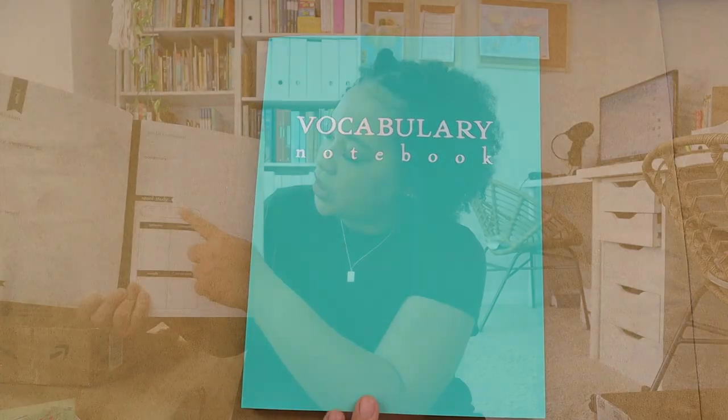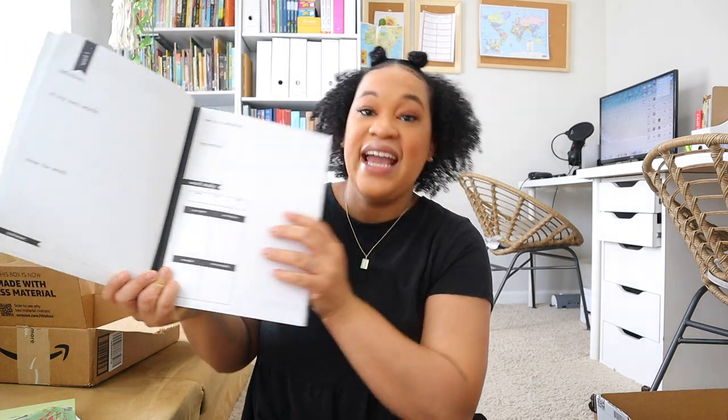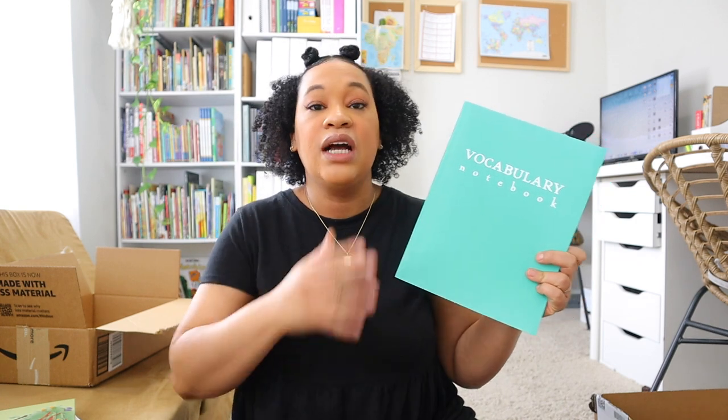The notebook has copy work and a word study section where she has to break up the word from its prefix, root, and suffix, and find synonyms and antonyms. I really love how it's set up for her to dive deep into vocabulary. The method I was using last year probably didn't work out for her, so hopefully focusing on maybe one word a day with this notebook will be a better way for Brielle to really master those vocabulary skills.